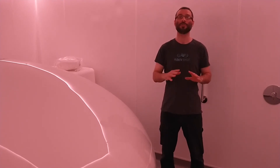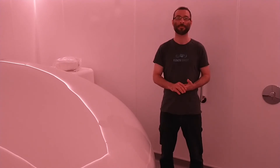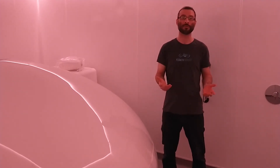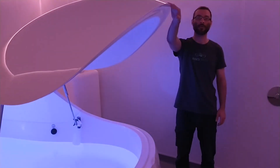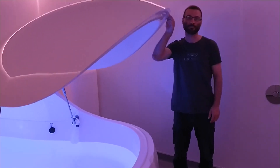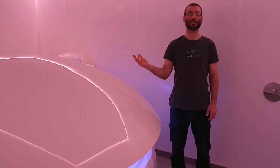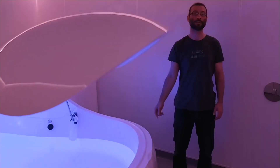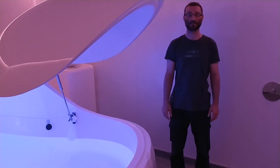So you just melt away into relaxation. If you're not sure whether you want the door open or closed, you can put it halfway down as you sit down. Then you can easily reach it to close it, or push it open while you're floating. You are in control.